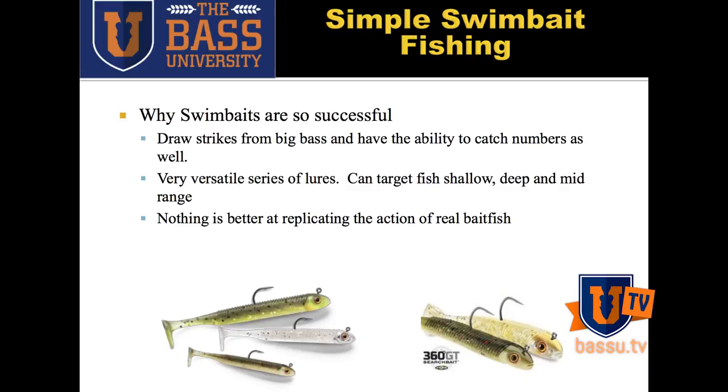One of the things that makes it so awesome is it gets the big ones. It can draw strikes from those big fish. We all like to catch numbers, we like to catch our personal best, and if we're a tournament angler, we like to have those big ones in our stringers. Swimbaits have the ability to do that for you.